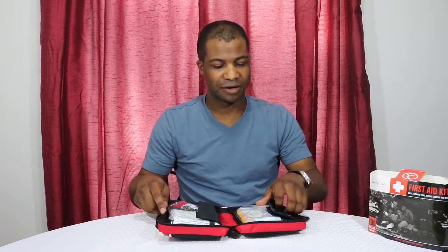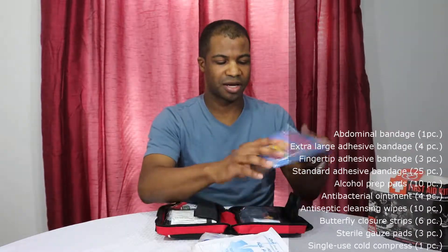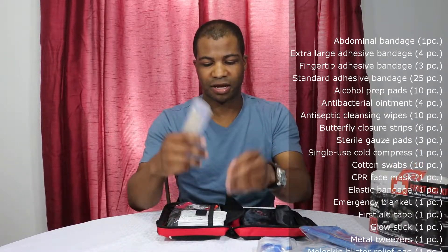This kit comes packed with a lot of different things, which I really like. You have your CPR barrier piece so you don't get germs if the person vomits during mouth-to-mouth — great to have. You also have gloves, rolls of tape, a compressed emergency poncho, and a glow stick on one side.